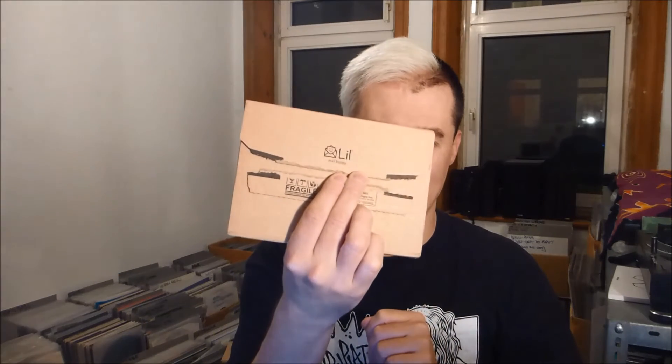I guess the company who makes these is called Little Packaging, so this is why there's a little mail happy face on there. This is why these are quite perfect for sending out CDs — and they sent out two.